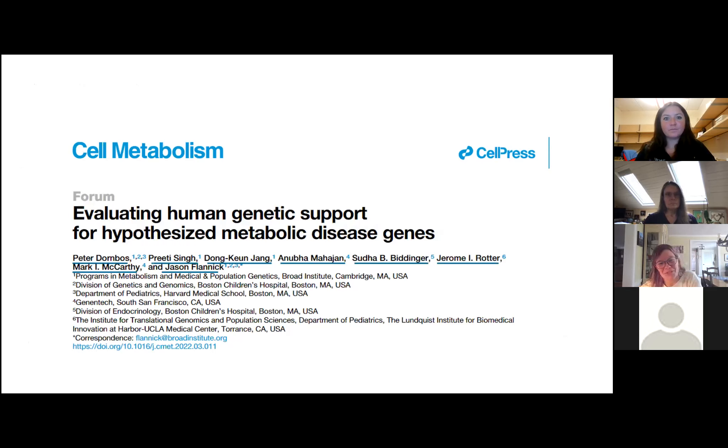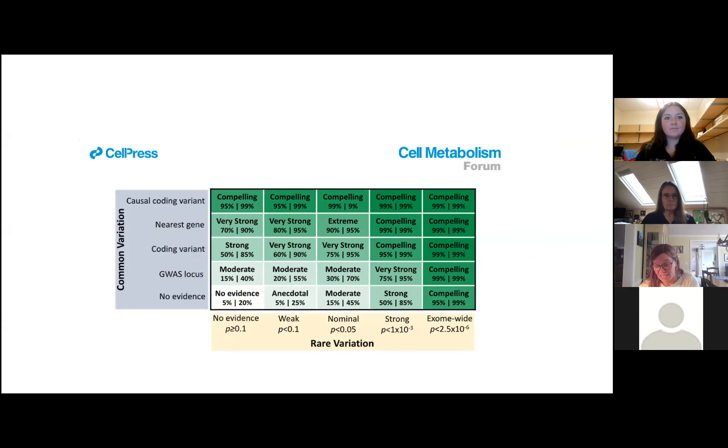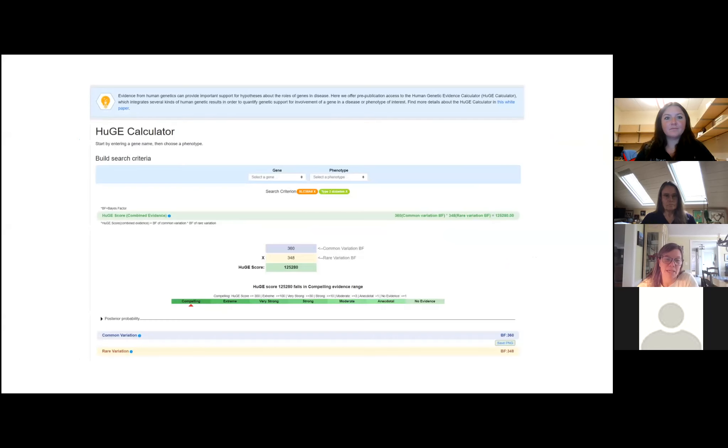One thing I'm really happy about, just out yesterday — a paper from Jason Flanik's lab in Cell Metabolism describes a feature we have on the portal as a beta or labs piece, but now it's published. It allows you to evaluate human genetic support for metabolic disease genes. I definitely recommend reading it, but if you want to play with the tool, you can find it under the KP labs page — pick your favorite gene, pick your favorite phenotype, and see what the HuGeCalc score gives you. We have a tutorial and video if you want to learn how to use it.